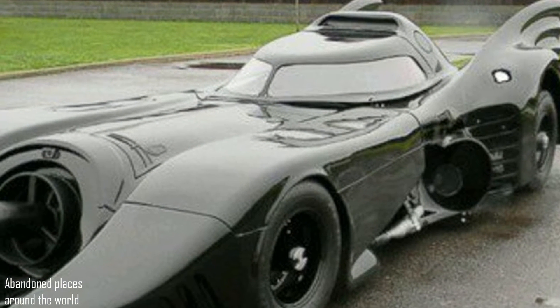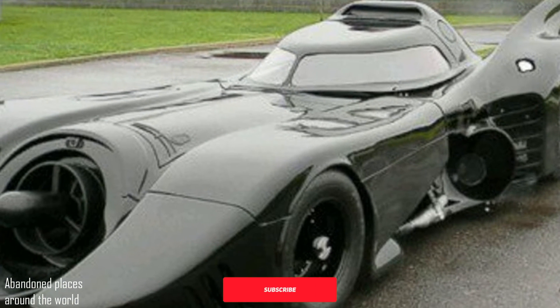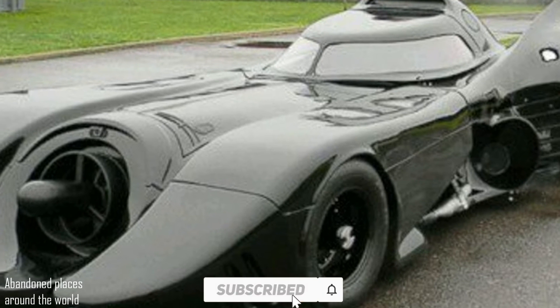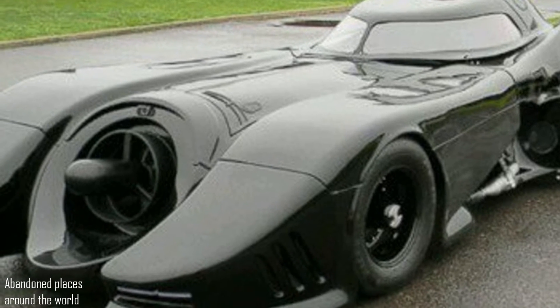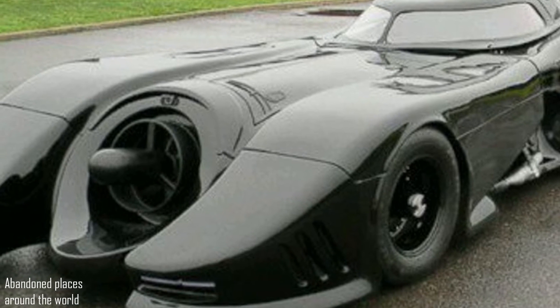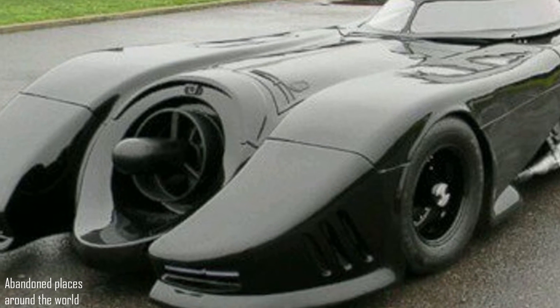I really want to believe that someone will find the owner and buy the Batmobile for a private collection where it actually belongs. The story of this mysterious find is still not clear.